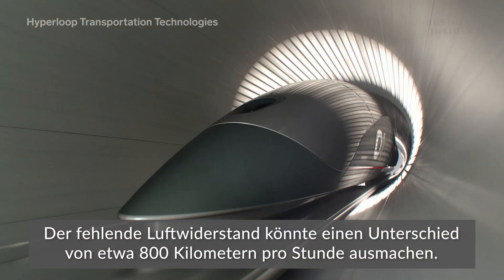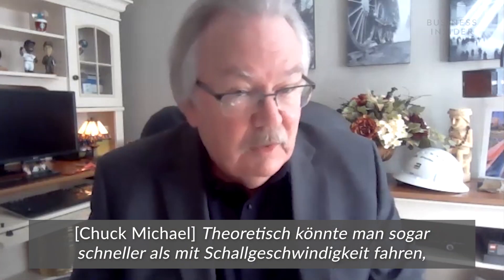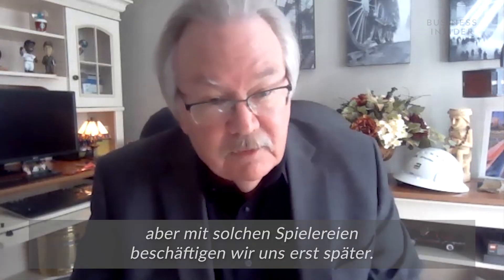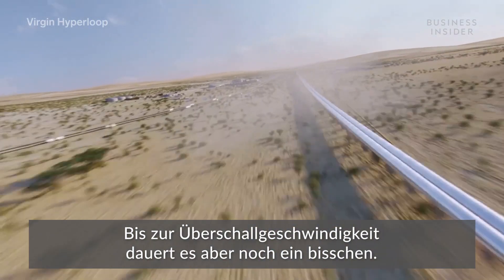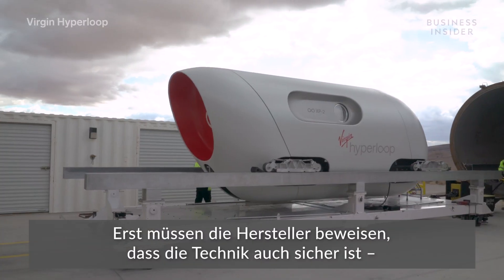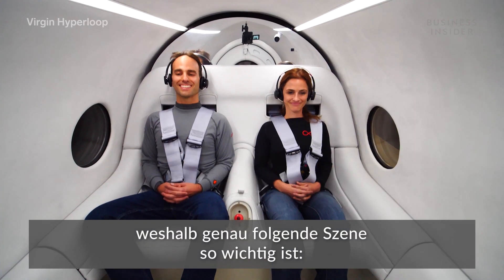These pumps, located every 10 kilometers, theoretically would suck out 99.9% of the air between the capsule and the tube. Removing air drag could be the difference of some 800 kilometers per hour. Theoretically, you could go even faster than the speed of sound, but that's toying with some fun things we'll do later on. It's going to take a little bit more time before we go supersonic, though. First, the companies have to prove the tech is safe, which is why this scene is so important.